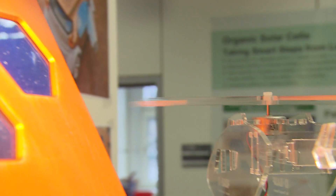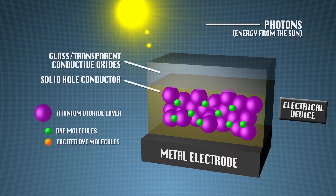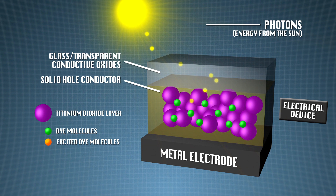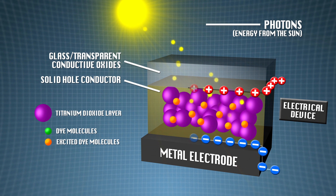If these organic solar cells are exposed to light, the photons coming from that light energetically excite the dye molecules. These molecules can then convert the light energy into electrical energy, which finally drives the motor in the helicopter.